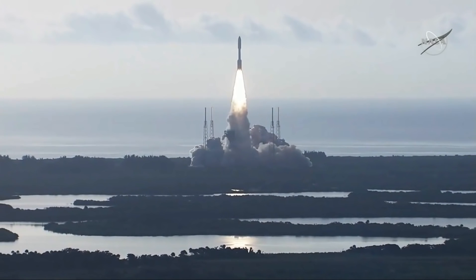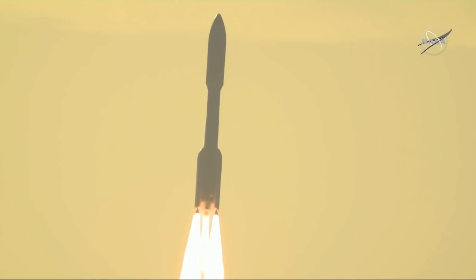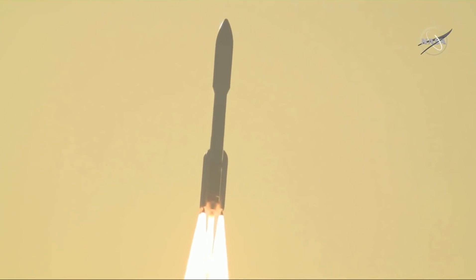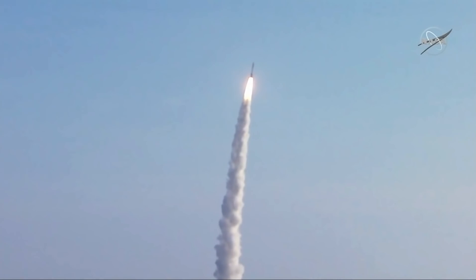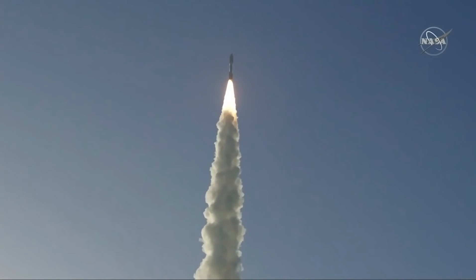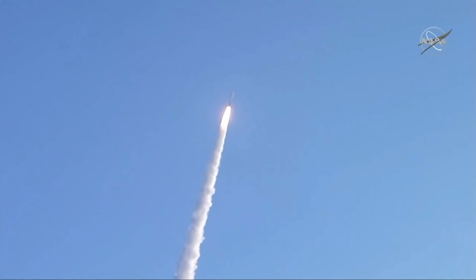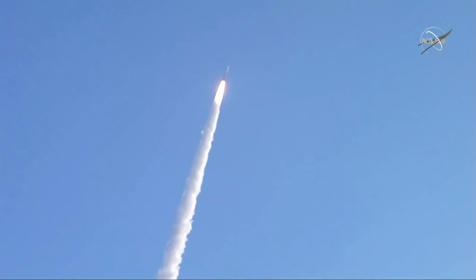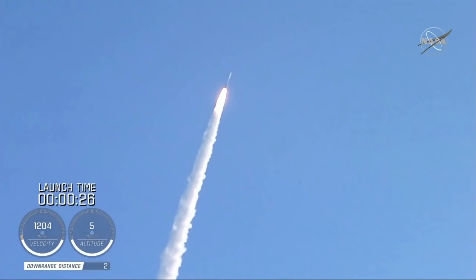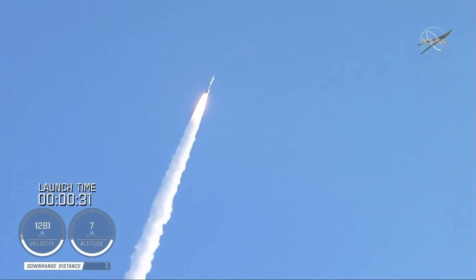The perseverance of humanity launching the next generation of robotic explorers to the Red Planet. Atlas V has gone to closed loop control. Coming up on 30 seconds into flight, the RD-180 is throttling down as expected. Engine response looks good.